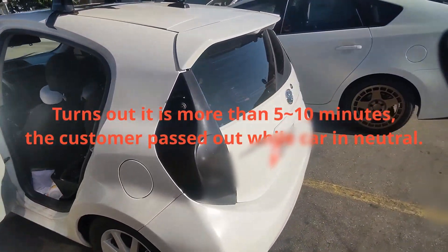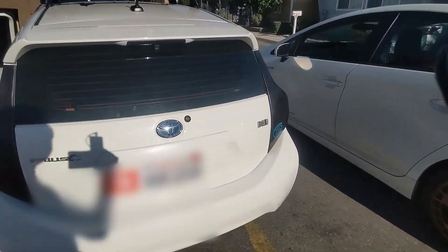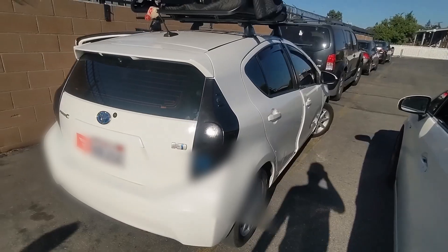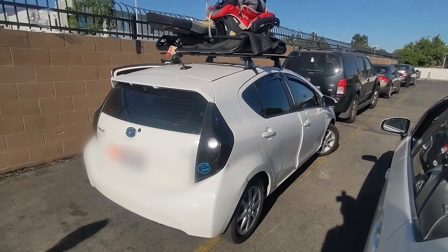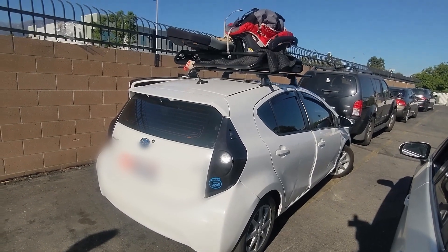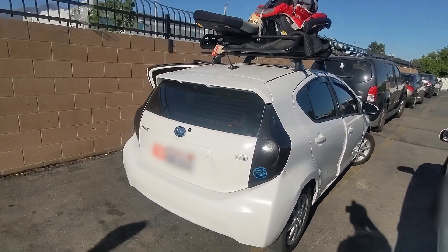What's happening, as you can imagine, is that while the motor and engine is disengaged, the engine is not able to charge the battery, so it's slowly draining the battery to the bottom. That's the situation.